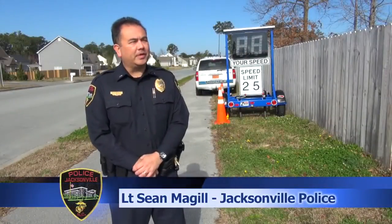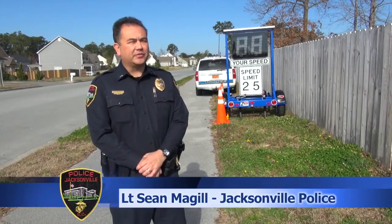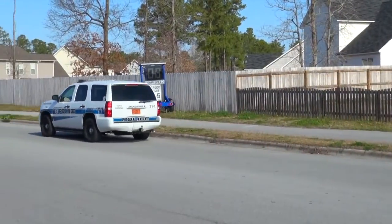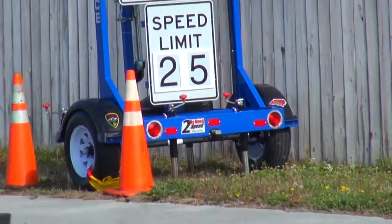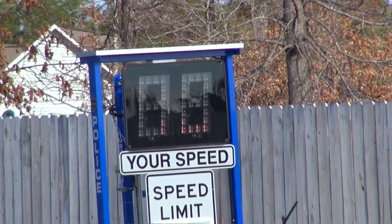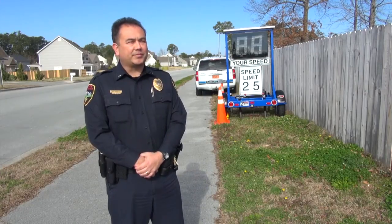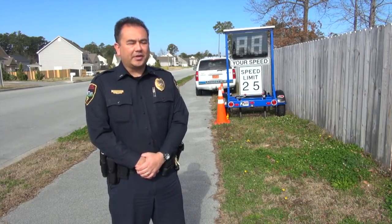This is our new radar trailer. It was purchased through a grant given to us by the North Carolina Governor's Highway Safety Program. It has a speed board that shows motorists how fast they're going, with the posted speed limit sign that we can put on there. It keeps honest people honest — it lets them see a real-time display of their speed, encouraging voluntary compliance.